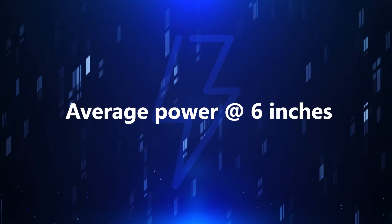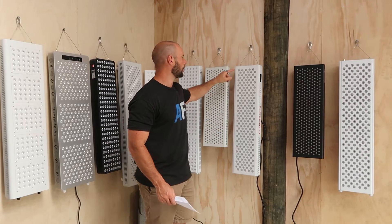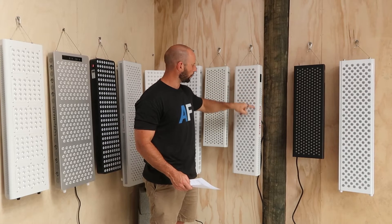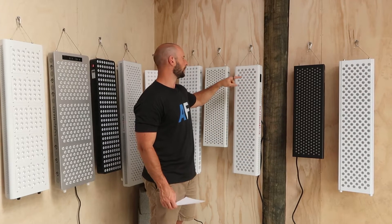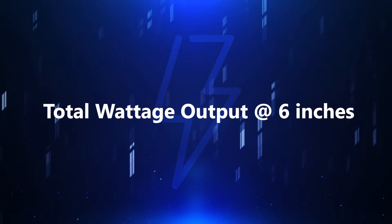We're going to look at the average irradiance figure over nine points. I'm going to take three down the side — one, two, and three — three down the other side — four, five, six — and then three in the middle — seven, eight, nine. Then I'm going to average all of that out. Finally, we're going to get a total wattage output score.